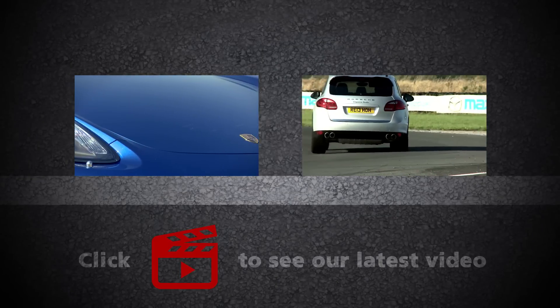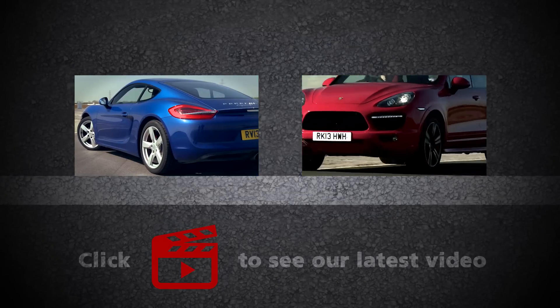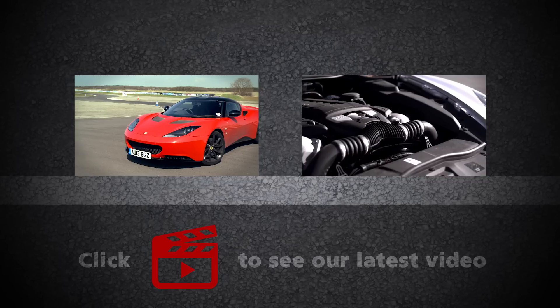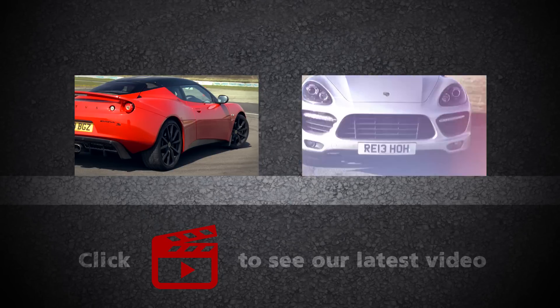If you want to see more Porsche track battle action, click on the video windows to watch the Porsche Cayman S take on the Lotus Evora, or watch the Cayenne Turbo take on the tuned Cayenne Turbo S. And to watch our latest video, click on the play icon, and don't forget to subscribe to our channel.